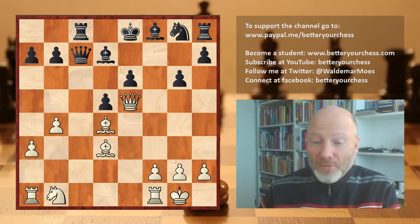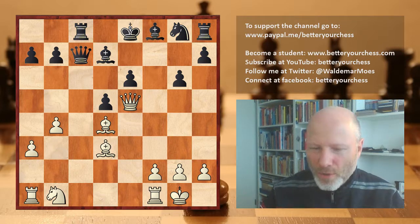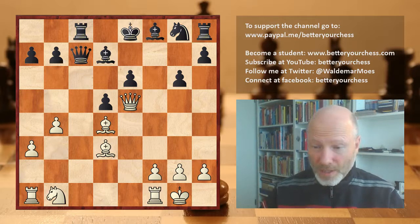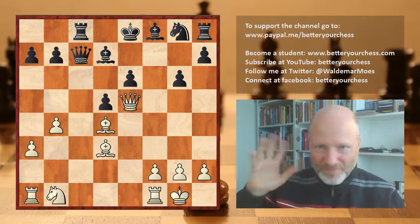Well, that's it for this video. Please subscribe, like, and comment — that will help me to keep this channel going. Head over to petriarchest.com if you want to replay the moves. Thanks for watching and see you in the next video. Bye bye.